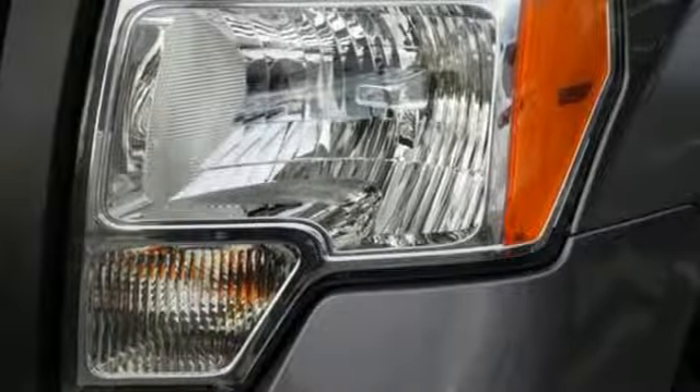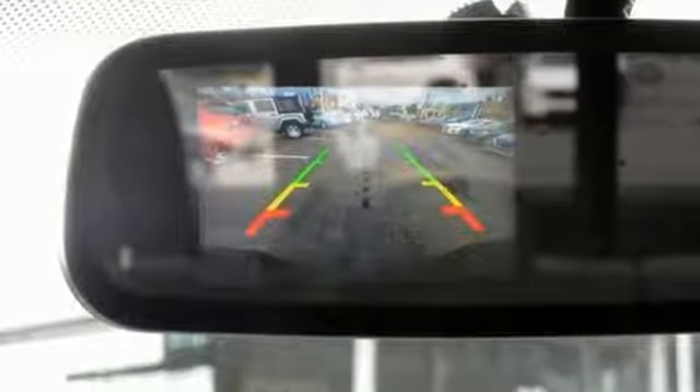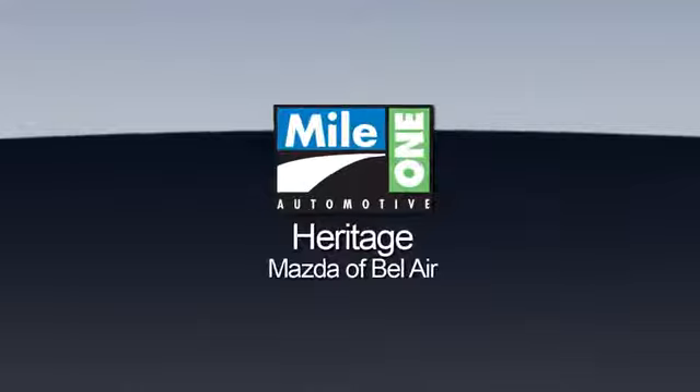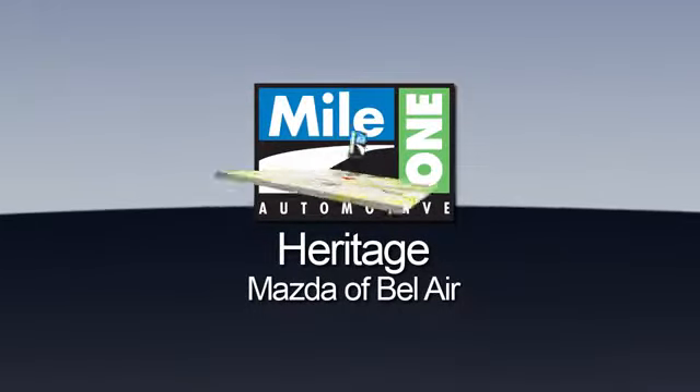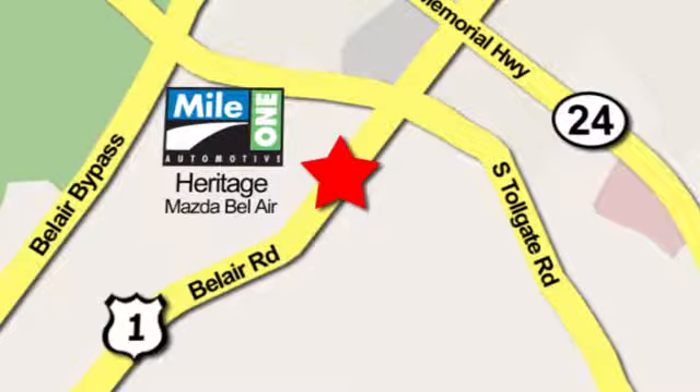They say a journey of 1,000 miles begins with one step — in this case, it begins with a test drive. Start your next adventure today. Mile 1 Heritage Mazda of Bel Air, conveniently located at 710 Bel Air Road in Bel Air.